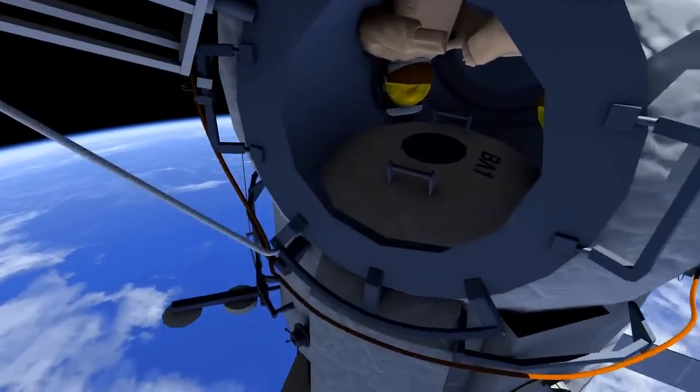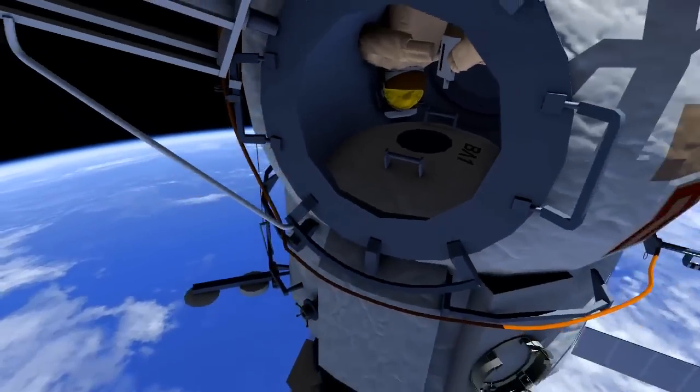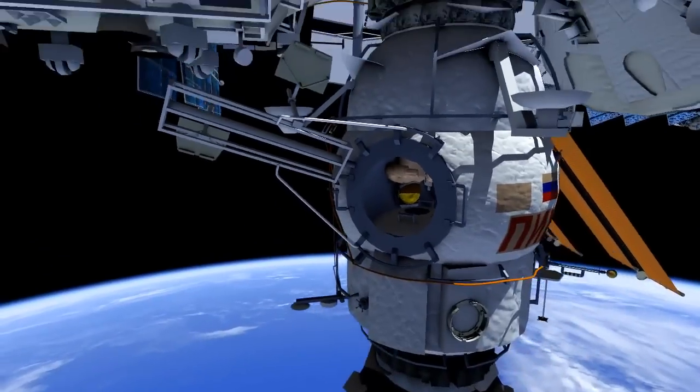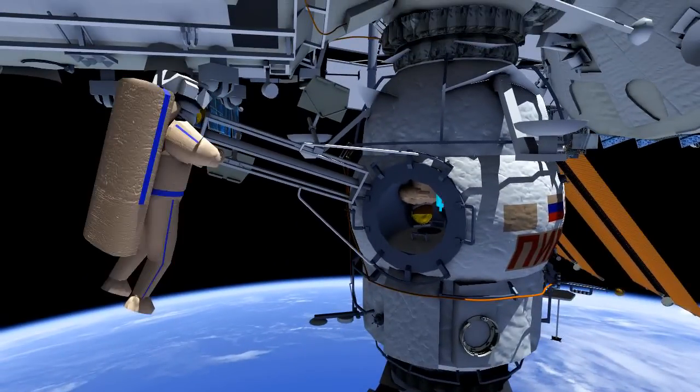They will open the PIRS docking compartment, or DC-1's hatch. Here they will take the test space experiment and take two samples from this hatch. Once the samples are complete, Sergei will egress DC-1 first.